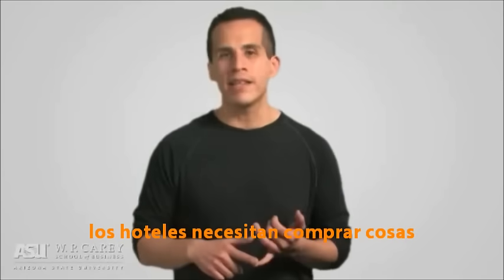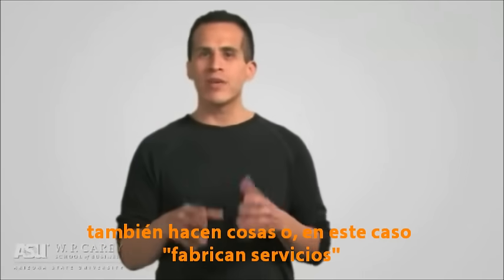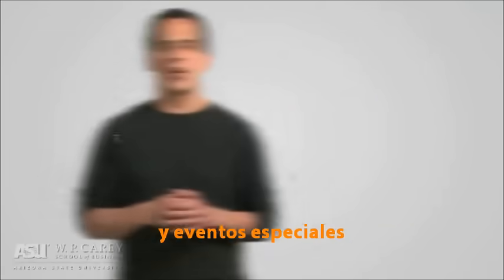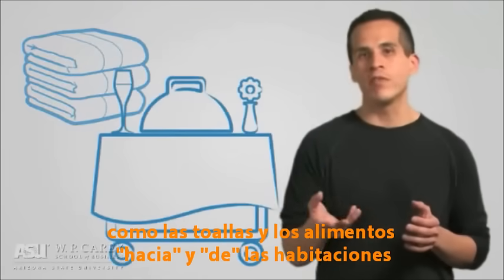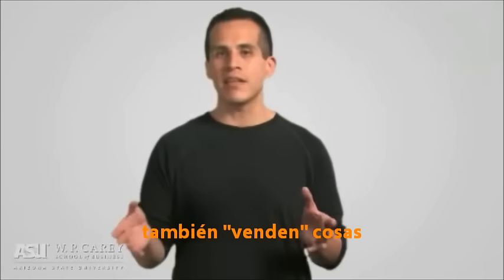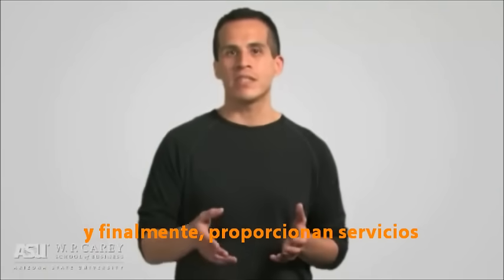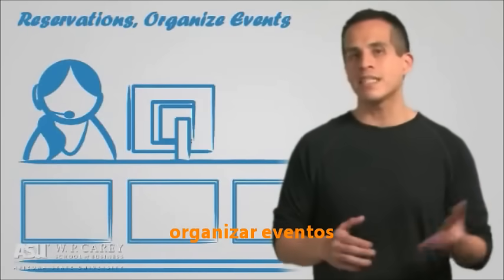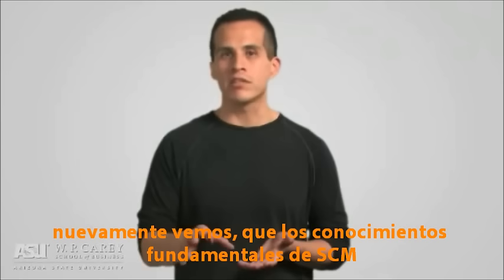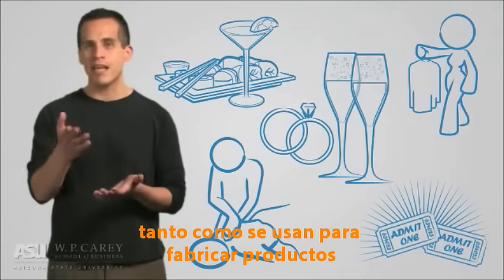In order to do all of these things effectively and efficiently, what's required? Hotels need to buy things, like beds, furniture, televisions, cable, food, soaps, and towels. They also make things — or in this case, manufacture services — like housekeeping, meals, massages, and special events. Hotels also move things, like transporting clean towels and food to and from the rooms, as well as transporting guests and their luggage to and from the airport. They even sell things, like in-room movies, internet services, and tickets to events. And finally, they also provide services such as making reservations, organizing events, making wake-up calls, and even cleaning and pressing clothes. Once again, we see that the fundamental skills learned in supply chain management can be used to manufacture service experiences as much as they aid in manufacturing products.